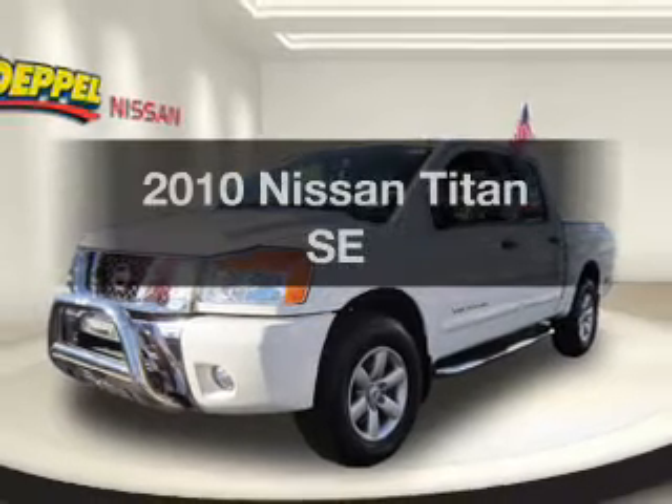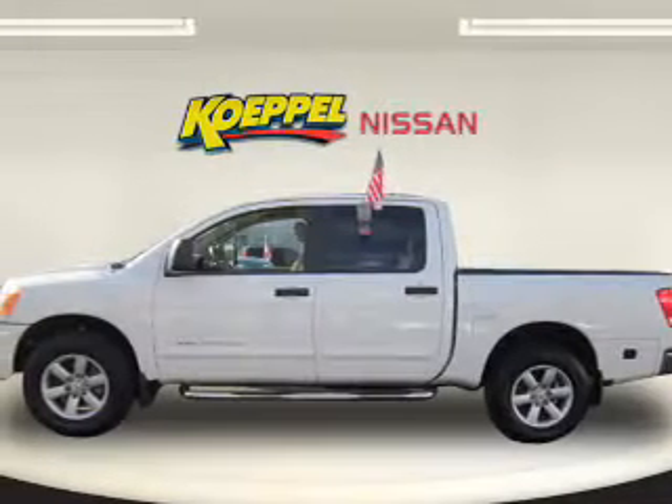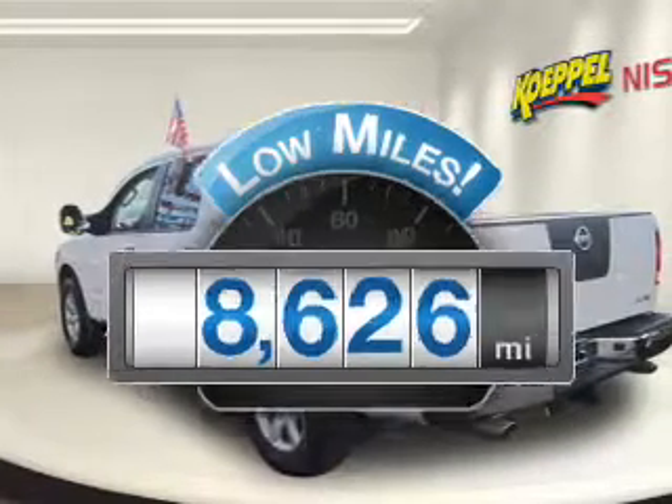Introducing the 2010 Nissan Titan. Travel the roads in style and comfort in this great vehicle. A low odometer reading makes this vehicle a great value at this price.